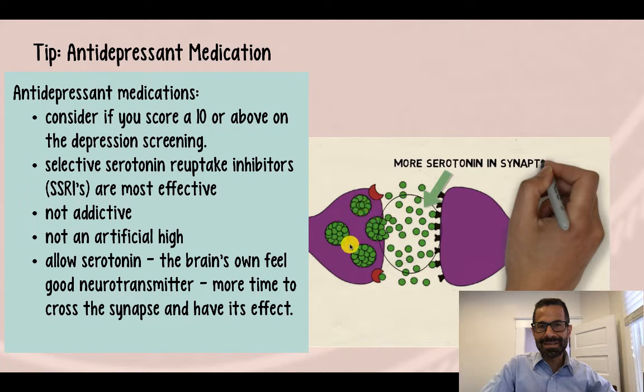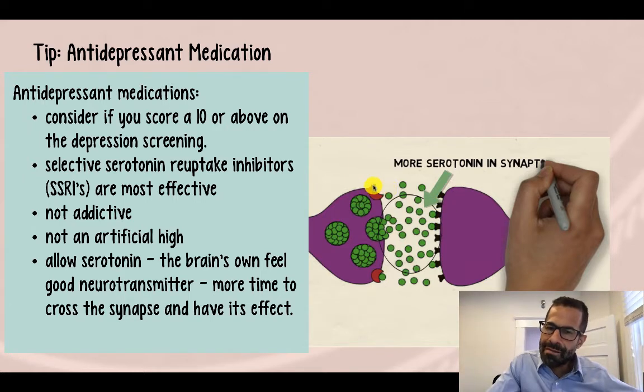This is the synapse of one neuron, and this is the synapse of another. In order to feel good when we have a positive experience, serotonin has to go from one neuron to the other across the synapse. Serotonin is released, crosses the synapse to the post-synaptic terminal, where it binds to the receptors and has its effect in the brain.